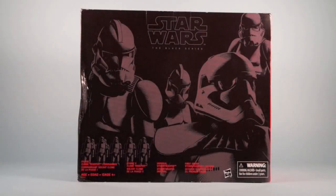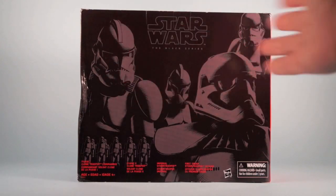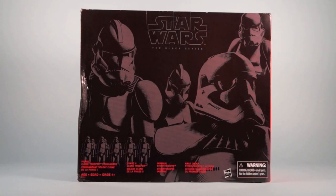Hey everybody, welcome to another StarWarsBlackSeries.net video spotlight. Today we're taking a look at the brand new Amazon exclusive Trooper 4-Pack. I don't really know what to call this other than the Trooper 4-Pack. On Amazon's site it's referred to as the Amazon exclusive Star Wars Stormtrooper 4-Pack, but these aren't all really Stormtroopers — there's two Stormtroopers and two Clone Troopers in here.